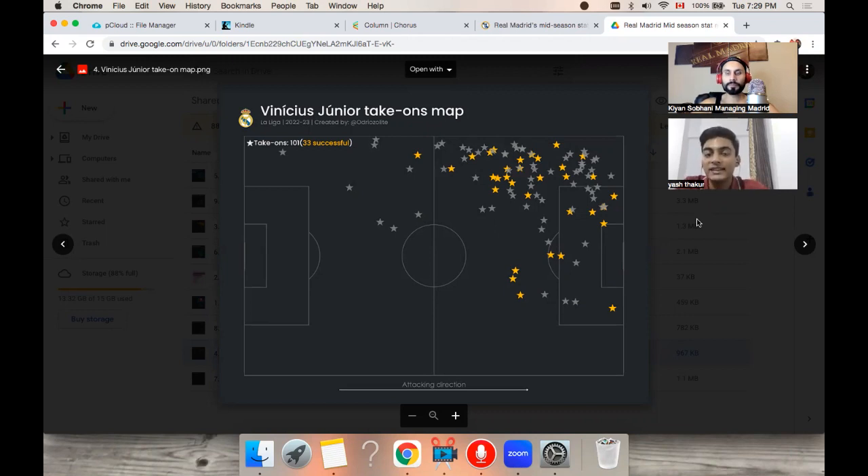Yeah, so I think this is where a lot of the frustration in the fan base comes from. In this plot we see all of his take-ons — the successful ones in yellow and the unsuccessful ones in gray. Out of the 101 take-ons he has attempted so far in La Liga, only 33 have been successful. And I think this is where a lot of the talk about his efficiency and being wasteful with take-ons comes from. But I personally don't agree with that, and there's a reason for that — take-ons serve a two-way purpose.